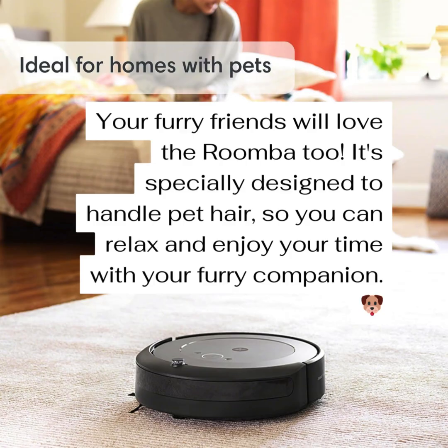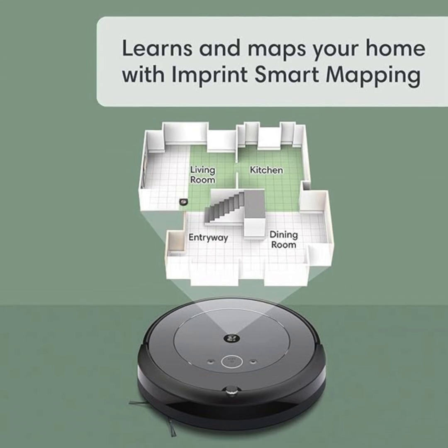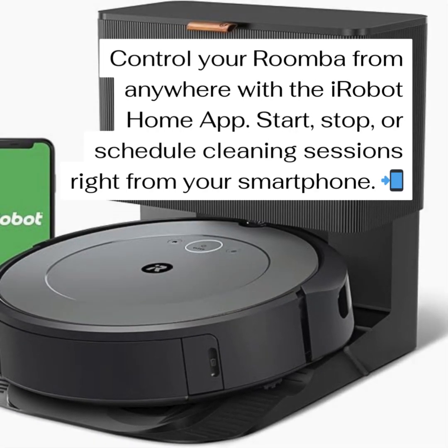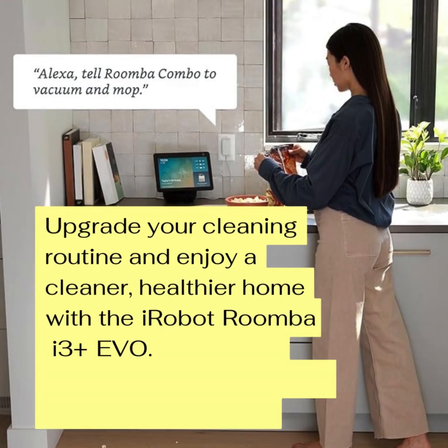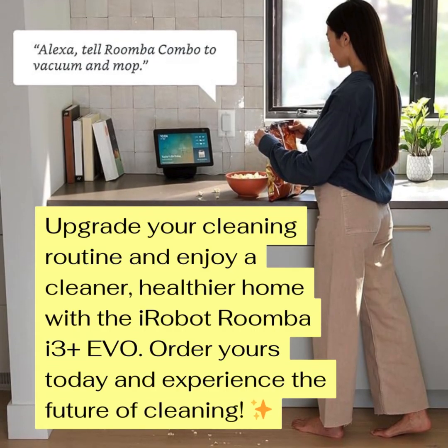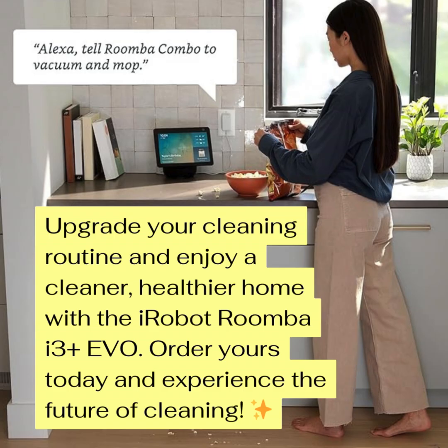The i3 Plus is pretty impressive, but like anything, it's got pros and cons. It gives us a little glimpse into the future of home automation — all that cleaning power and the smart features. But if you're thinking about buying one, really think about what you need and what you expect it to do. If you're looking for an easy and convenient way to keep your house clean, the i3 Plus EVO is definitely worth considering. The self-emptying bin, the smart mapping, those personalized suggestions — it's almost like having a little cleaning buddy. But be realistic about what it can do. You still need to do some maintenance, and if your pet sheds a lot, you might need your regular vacuum sometimes. So is the Roomba i3 Plus EVO the robot vacuum of your dreams? Weigh those pros and cons — does it fit your needs and your budget? Go forth and conquer those dust bunnies.